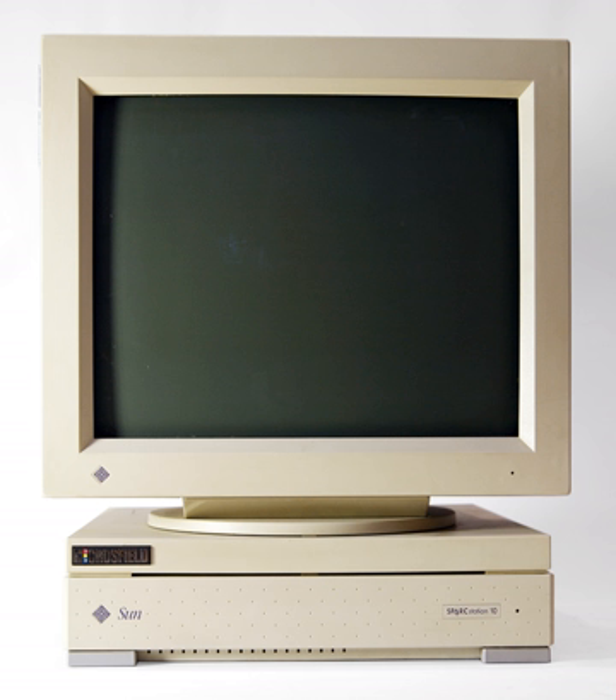In the early 1980s, a high-end workstation had to meet the so-called 3M standard: a megabyte of memory, a megapixel display (roughly 1,000 × 1,000), and a megaflops compute performance — at least one million floating point operations per second.